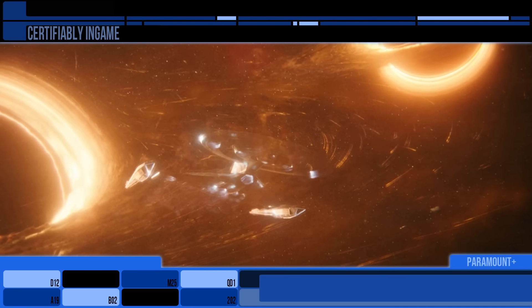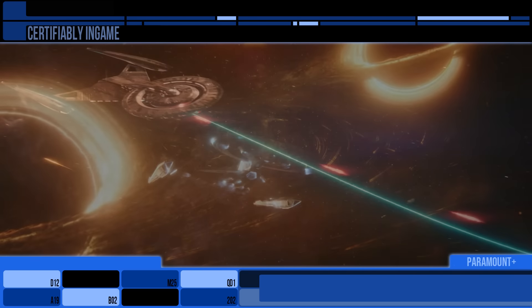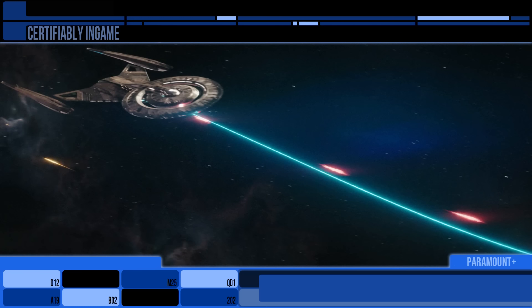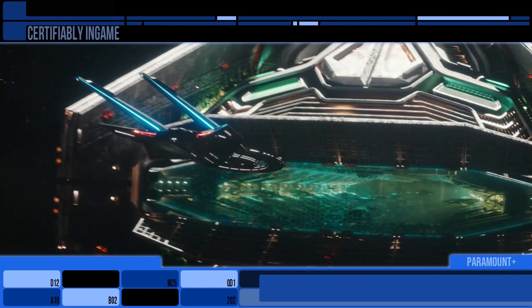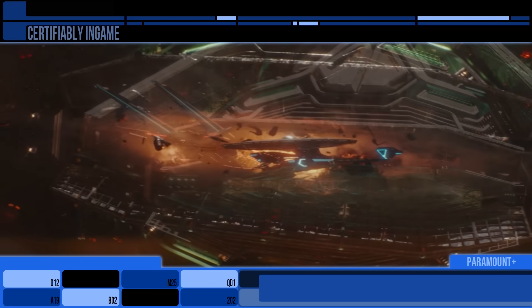On the subject of starships, it was awesome to see the Discovery rammed through the shielding on the Breen Dreadnaught, and what's more, its nacelles actually raised up and over the hull to protect them. That's so cool.